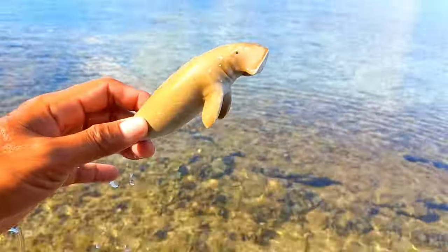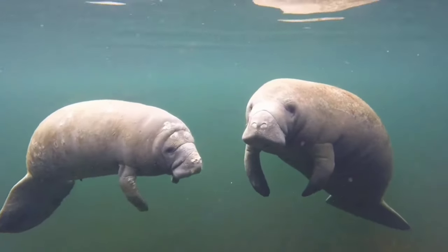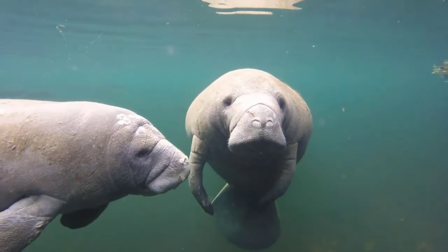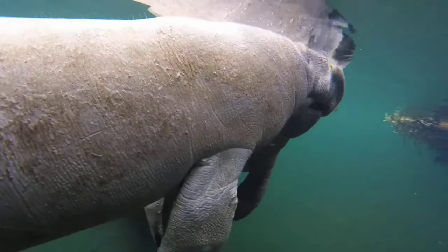This is a dugong. Dugongs are classified as mammals, so they have mammary glands. Apart from that, dugongs also have teeth, tusks, and bristles in their mouths. This aquatic animal is a true herbivore that has a large body, a long life, and is adventurous.